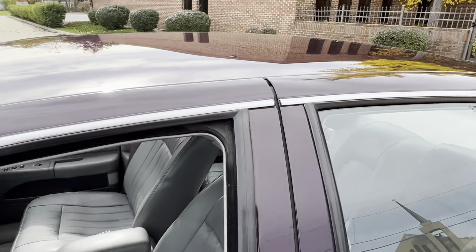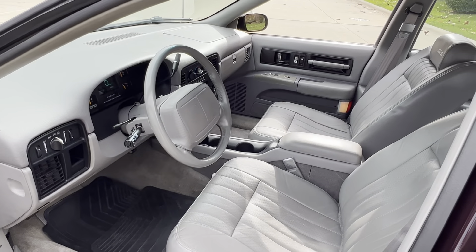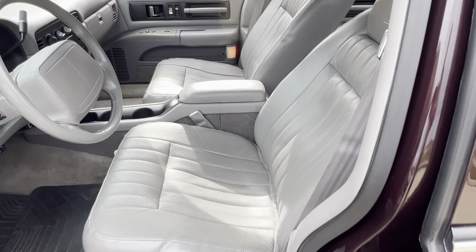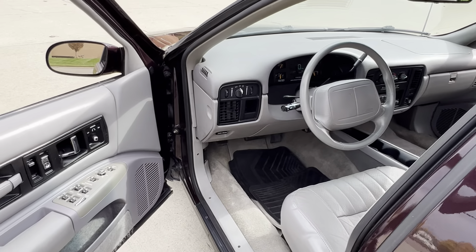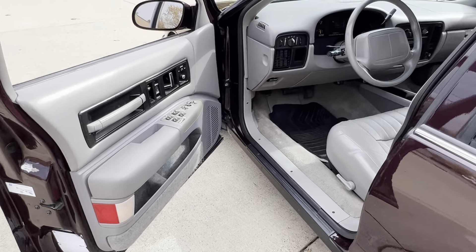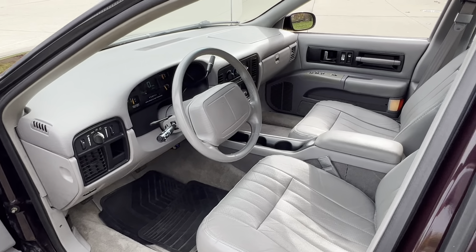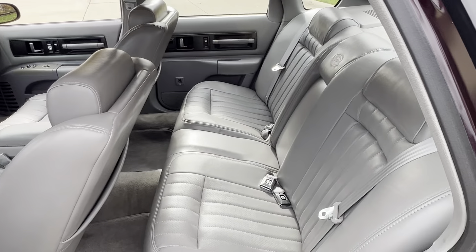All factory stickers are in the jams. Beautiful dash pad. Headliner is in perfect shape, no sagging. Beautiful seat covers. Factory stereo and speakers are in it. They did add an amp and some Kicker speakers in the back, and the trunk is really done nice. All your factory power options work. Back seat looks like it's never been sat in.